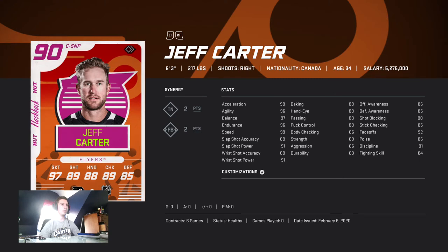Monahan is six-three, 195 pounds, 93 faceoffs — yeah, great player. Jeff Carter is here for the righties if you only like righty centers. I prefer lefties, but he's a good card for under 100k.